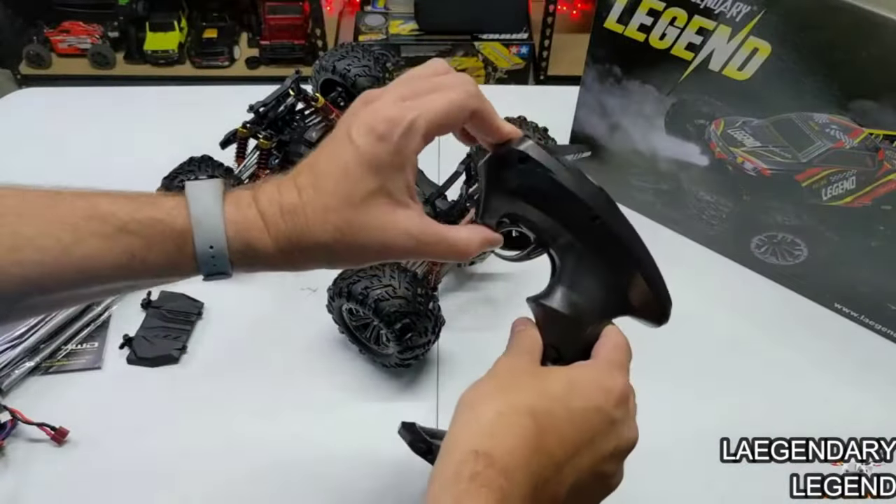The best remote control cars is probably one of the most exciting and thrilling hobbies for both kids and adults alike.